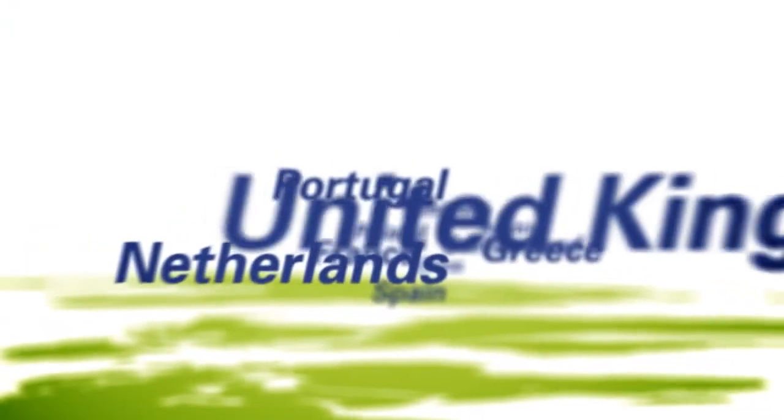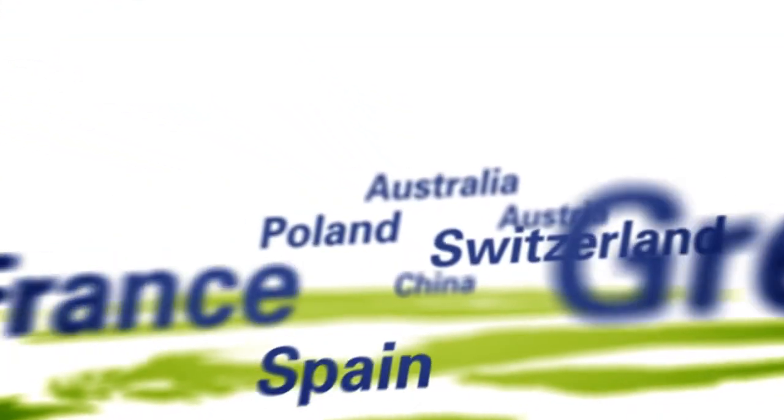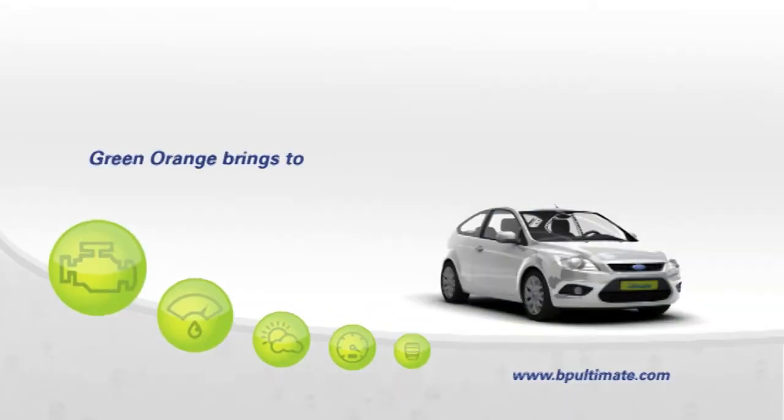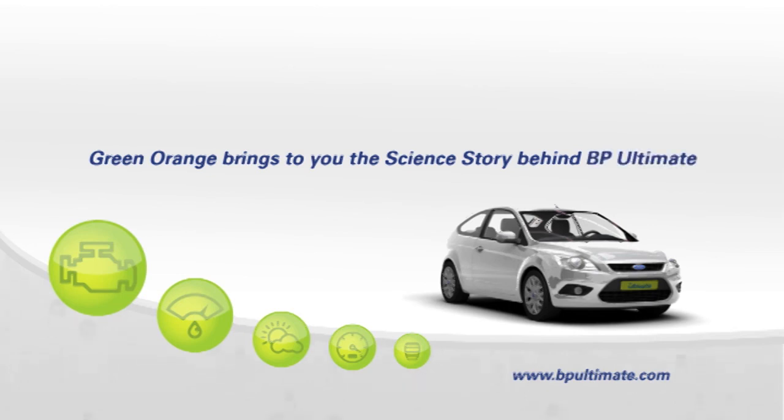The BP Ultimate interactive online video was rolled out in 11 countries with 9 different languages. Green Orange brings to you the science story behind BP Ultimate.